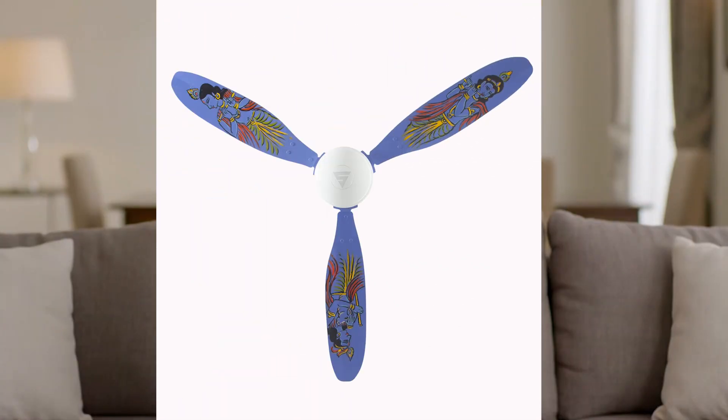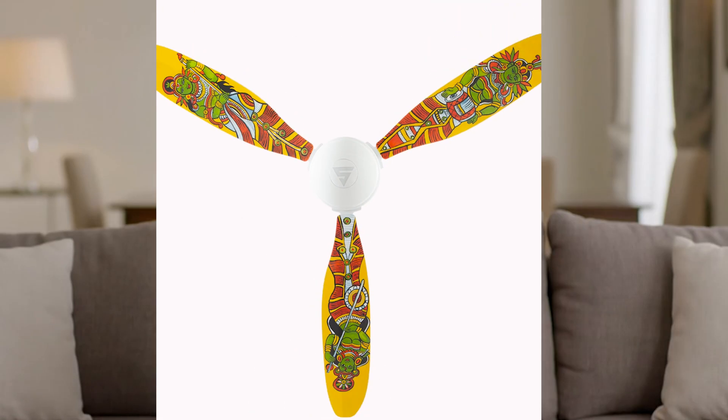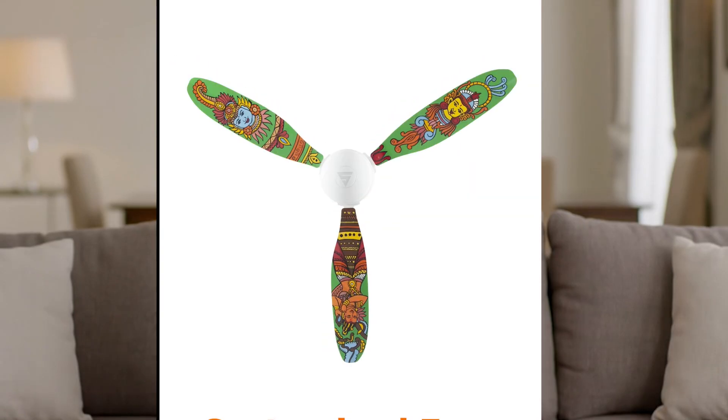Superfan comes in colors and finishes to match your space — from lilac to carbon to wood finish. Superfan's design complements your style, quietly and beautifully. Prefer something unique? We also offer customizable designs, so you can make your fan truly yours.